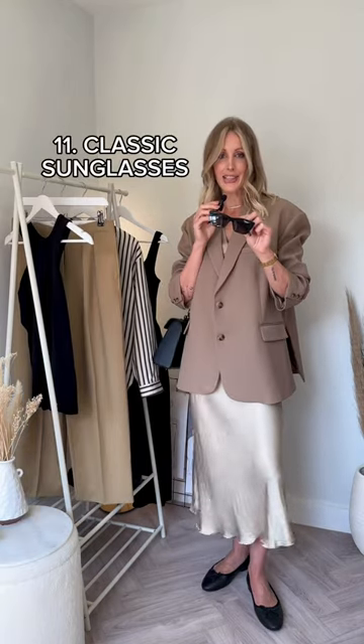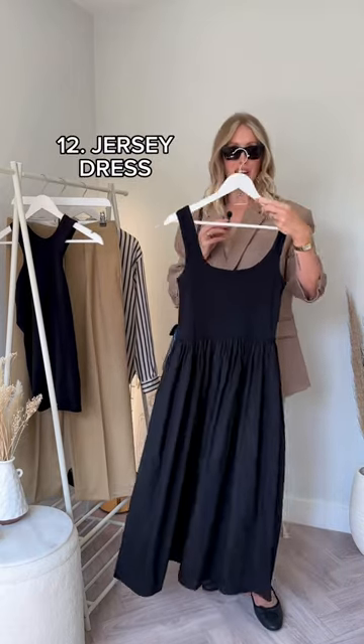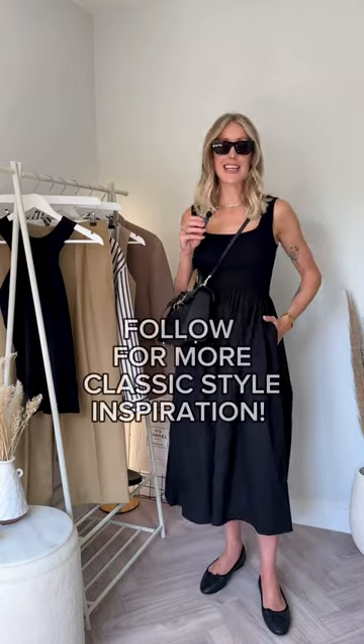Classic black sunglasses. A jersey cotton dress. Follow for more classic style inspiration.